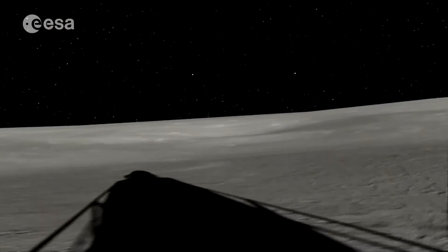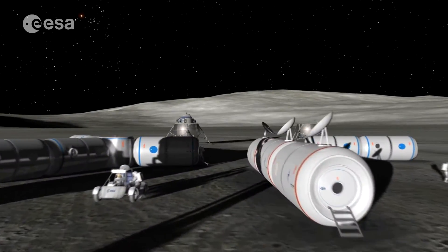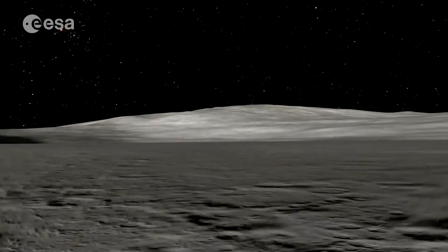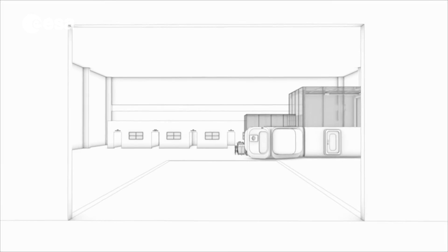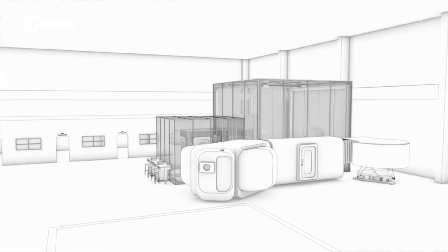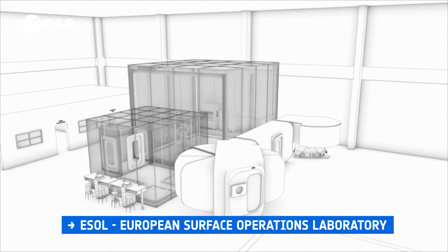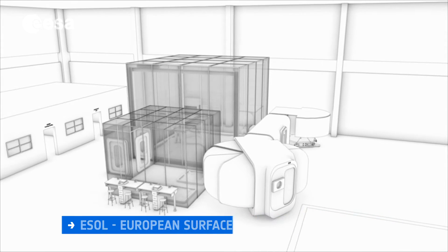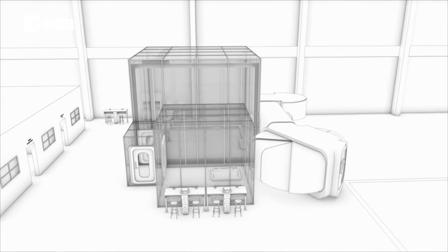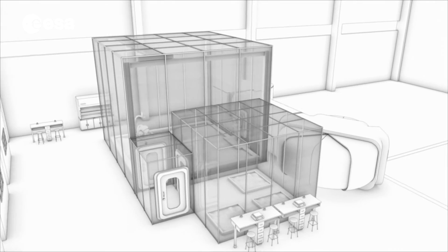The LUNA study, which was initiated by ESA, identifies gaps in European analog capacity and presents concepts for new analogues that can fill those gaps. The outcome of the LUNA study is a concept for an analog called the European Surface Operations Laboratory, ESOL. ESOL mimics aspects of the real lunar environment and of lunar habitation within a controlled laboratory space, with the goal of preparing and training for future human and human-robotic missions on the Moon.